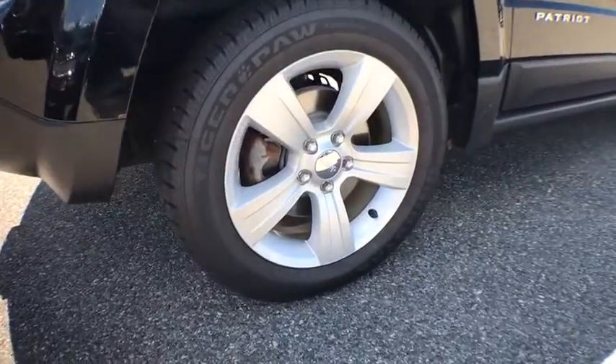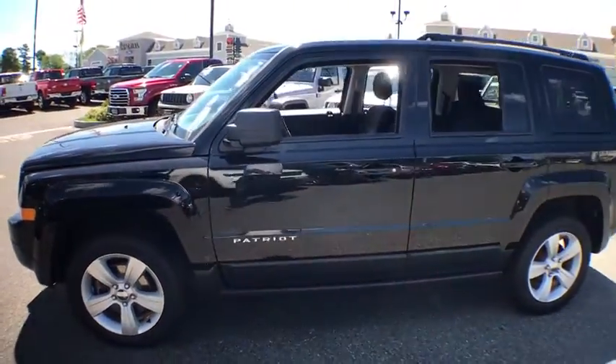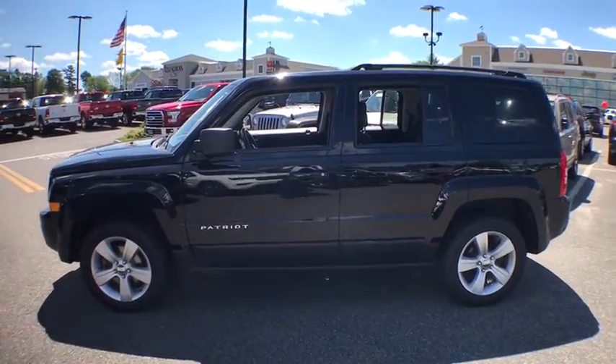The Patriot has plenty of room inside for any size family. This vehicle has less than 40,000 miles. Here are some of this vehicle's great options.